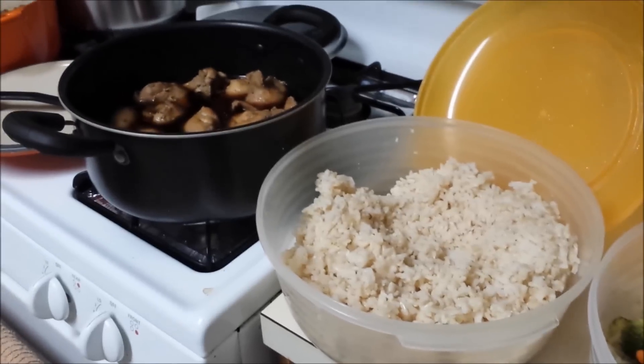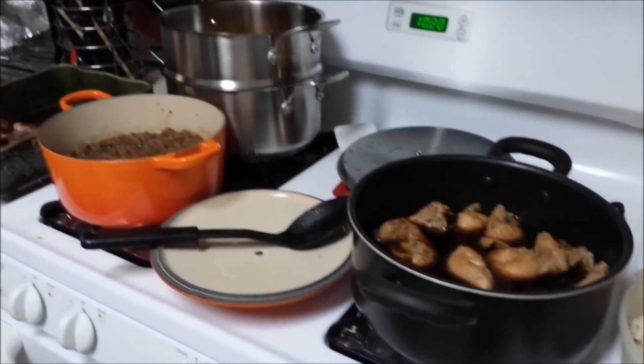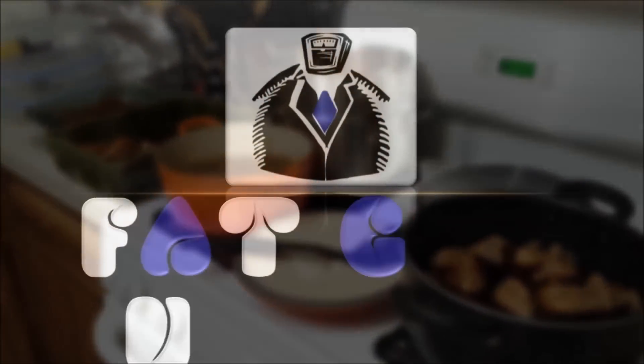One day maybe I'll show you guys what our refrigerator and freezer looks like, so you can see everything that we have kind of on a regular basis, especially the smoothie making stuff. Alright guys, that's it — see you next time.